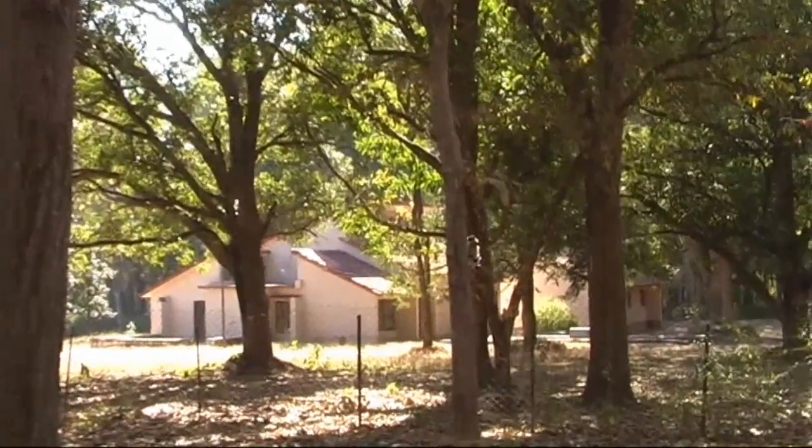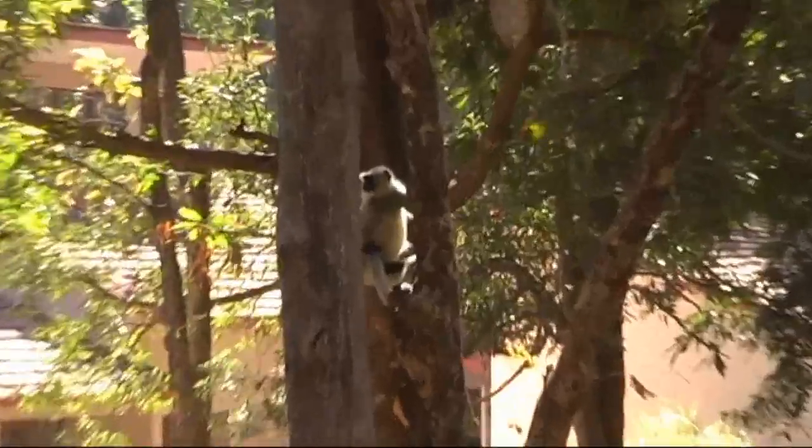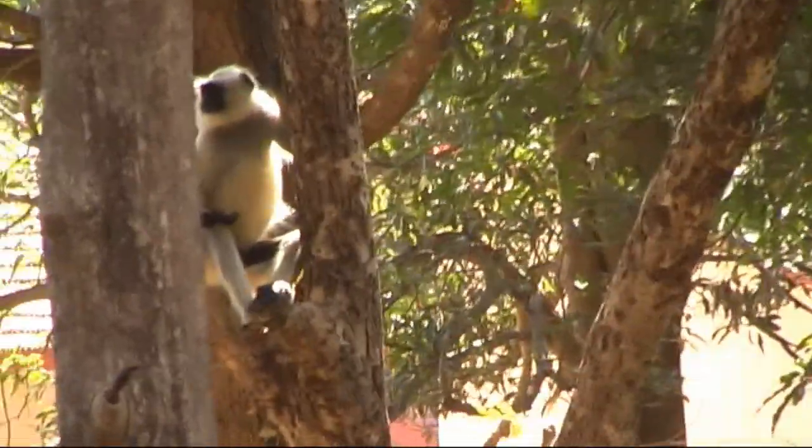This monkey can live 22 years, and a big male can reach nearly 20 kilos. They are small mammals, but they have a gestation period of about seven months.